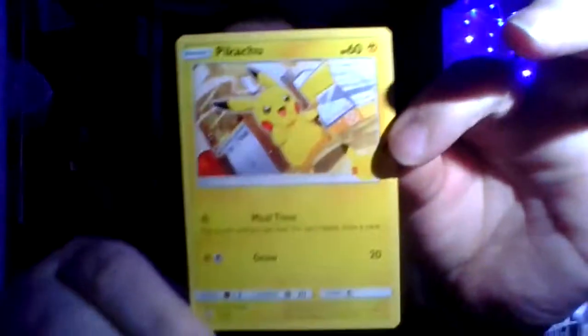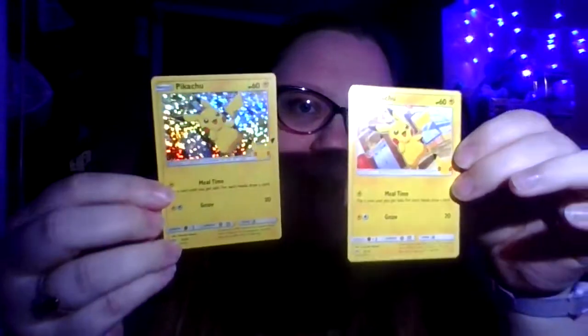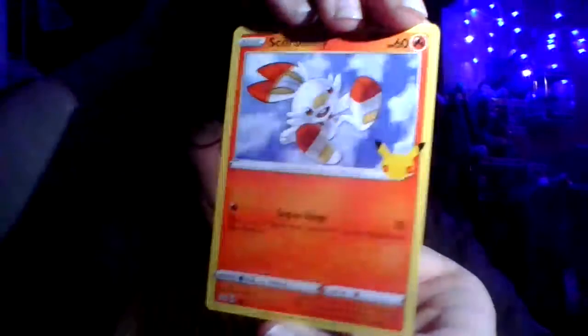Look how pretty this one is! Number 5, and here we have the normal Pikachu — here they are side by side, so pretty. Here's the next card — this one is number 23, and the next one is number 16, a square bunny. I'm not all caught up on the newer Pokémon because I don't own all the anime series or all the streaming apps for them.